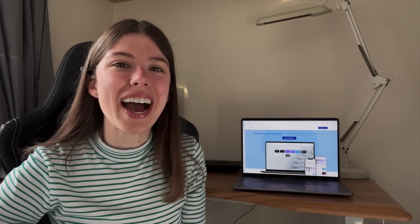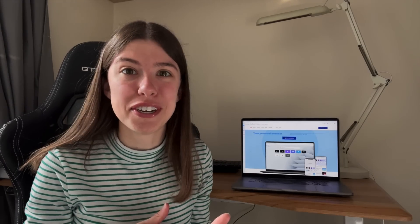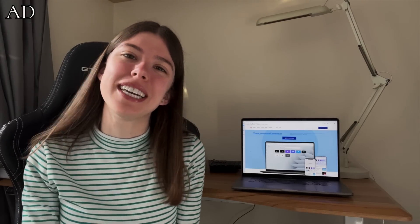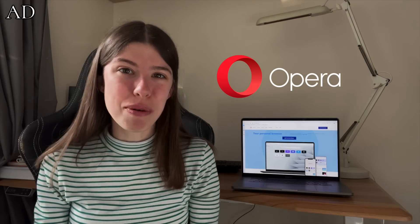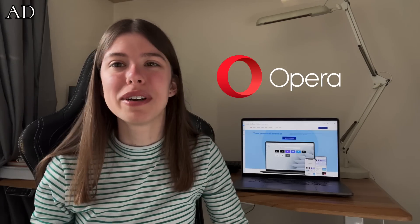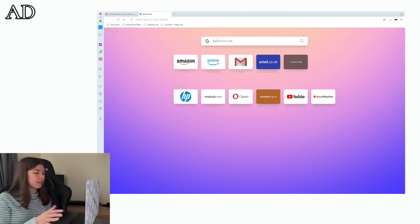Hey everyone, welcome back to actuarial exam season. Before we dive into all the revision and last minute exam prep, I'd like to introduce the sponsor of today's video, which is Opera. Opera browser is a browser for any device and I've recently switched to Opera as my default browser. This is my homepage - pink and purple, would you expect anything less from me?